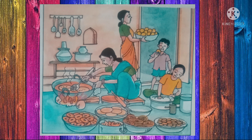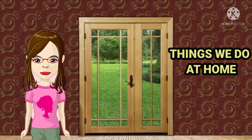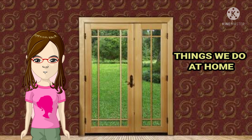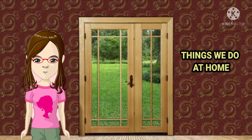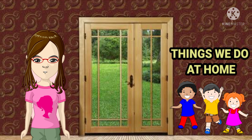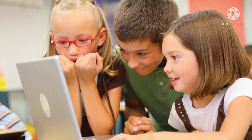Okay children, we do so many things at home. Now let us talk with Nitya about the things which we do at our home. Hi Nitya! Hello madam, it's been a long time since we met. Yeah, it's been a long time since we met. What are you doing these days at your home, Nitya? Children, wouldn't it be nice if we discussed the things we did at our home? Wouldn't it be fun? Yes, it would be fun!